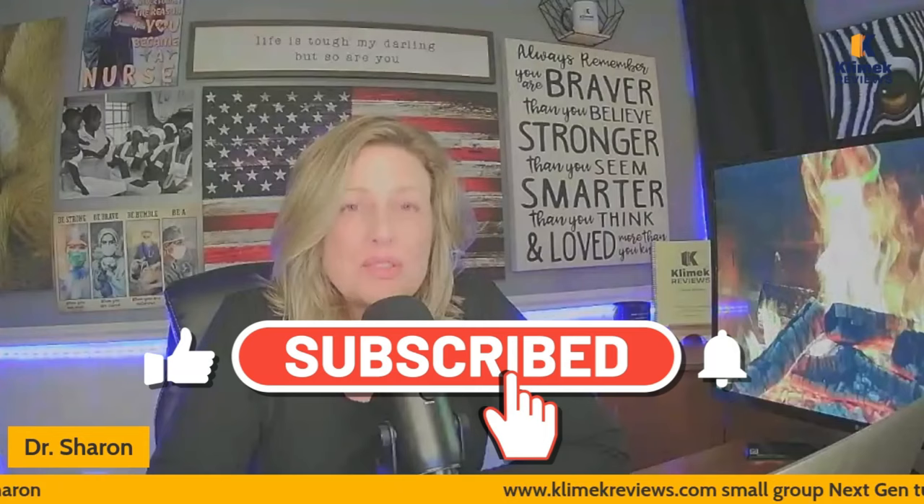Hello, Clinic Review family. It's Dr. Sharon with Clinic Reviews, the very best NCLEX review business in the entire universe, in my opinion. Go to clinicreviews.com to sign up for our online on-demand review, or you can come see us live in person in Ohio or in California. I would love to see you for three days in California. It's a phenomenal review. There's nothing like it.